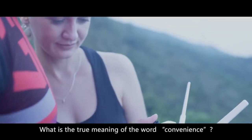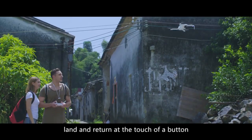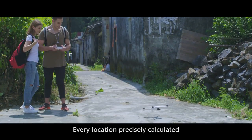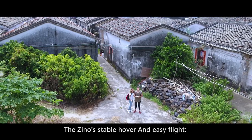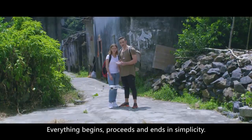What is the true meaning of the word convenience? Take off, land, and return at the touch of a button. Every location precisely calculated. The Xeno's stable hover and easy flight — everything begins, proceeds, and ends in simplicity.